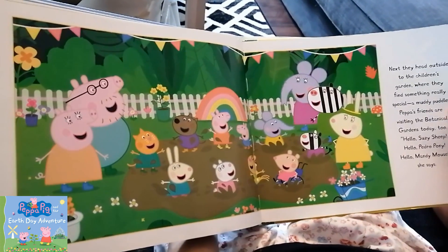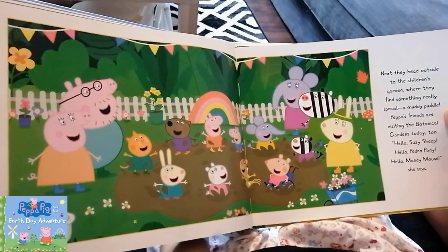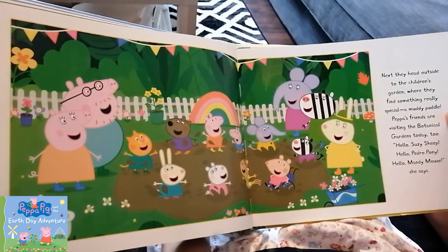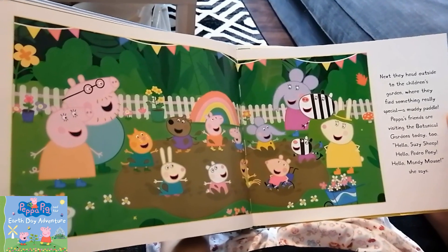Next, they head outside to the children's garden where they find something really special — a muddy puddle! Peppa's friends are visiting the botanical gardens today too. Hello Suzy Sheep! Hello Pedro Pony!